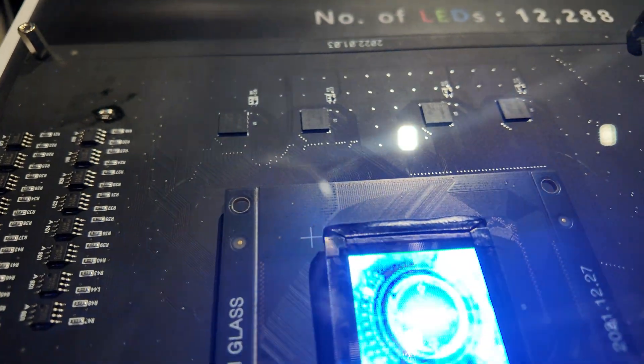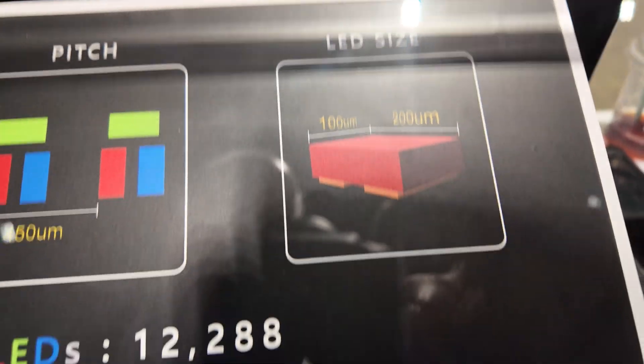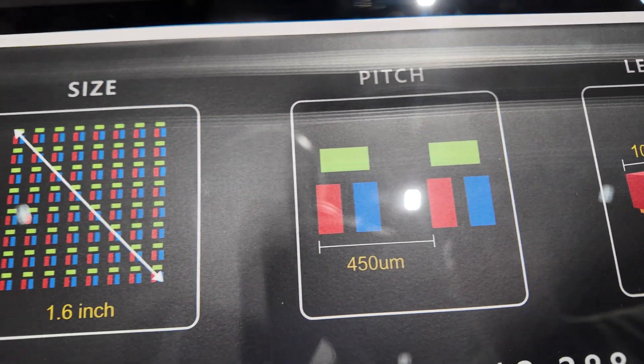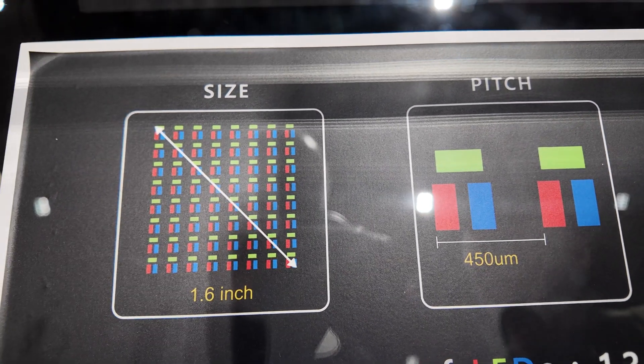The mini LED has bigger LED chips and a bigger dot pitch. You can see the chip size is 100 by 200 micrometers, and the pixel pitch is 450 micrometers.